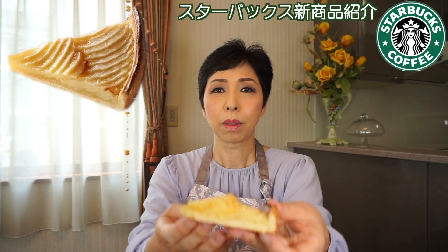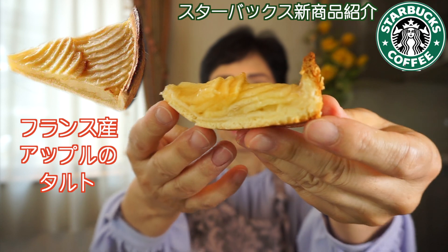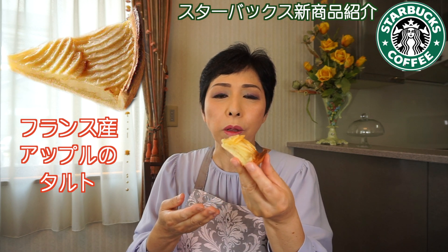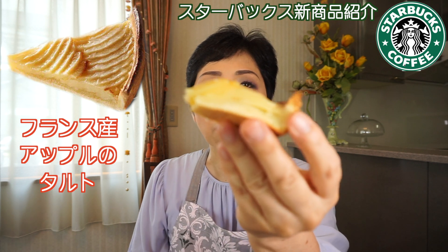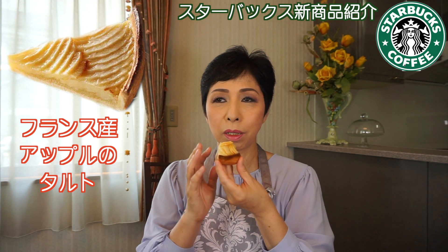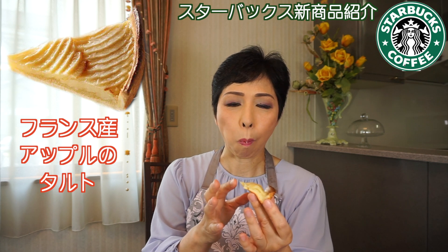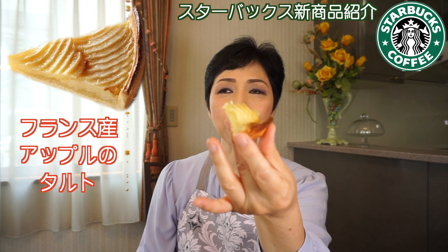中のタルト生地がこんな感じです。下がしっかりしてて、上にしっとりしたリンゴの層が乗ってる感じです。バターの風味豊かなタルト生地にアップルコンポートを乗せてスライスした生のアップルを綺麗に敷き詰めた感じ。美味しい。バター感があって、リンゴの酸味がいい感じにバターと合ってるよね。でも薄くない？普通のタルトより。薄いけど食べやすい。